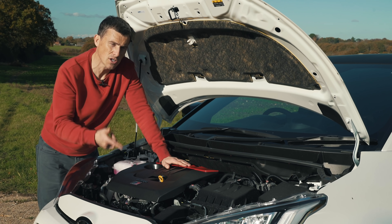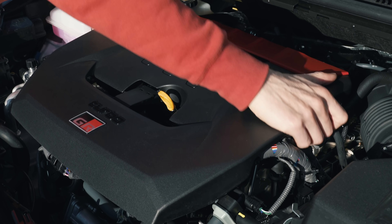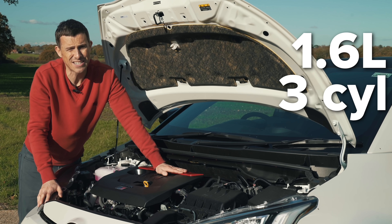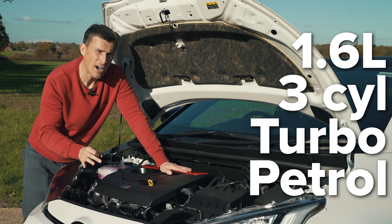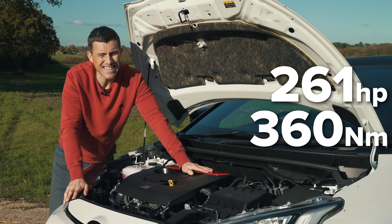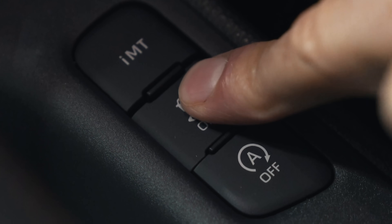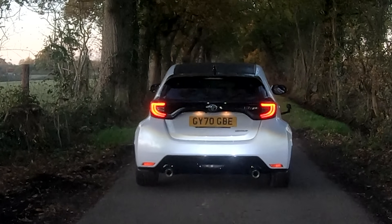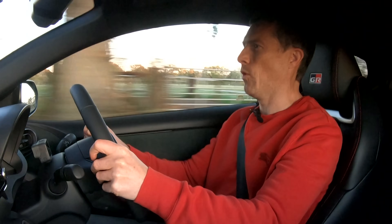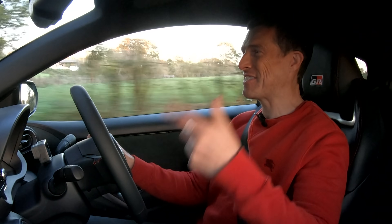Now for the more technical aspects, starting with the most important: the engine. Under a rather snazzy engine cover with GR badging and red accents sits a 1.6-litre three-cylinder turbocharged petrol — apparently the most powerful three-cylinder turbo petrol currently on sale, putting out 261 horsepower and 360 Newton metres of torque. I'm going to launch it with stability off to get a 0-to-60 time using my specialist timing gear.